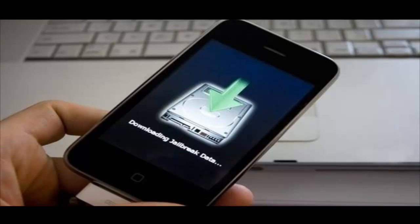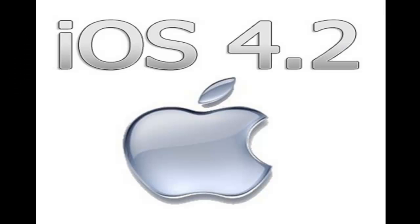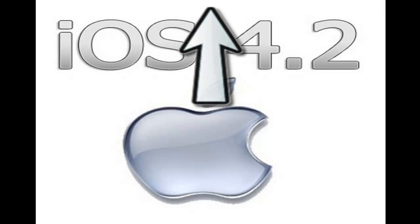Is there a jailbreak for iOS 4.2 or 4.2.1? I heard rumors that LionMan is actually going to give you a tethered jailbreak. But guys, these are just rumors — don't try anything now. Make sure you're subscribed because as soon as the new jailbreak is out, I'll make a video.